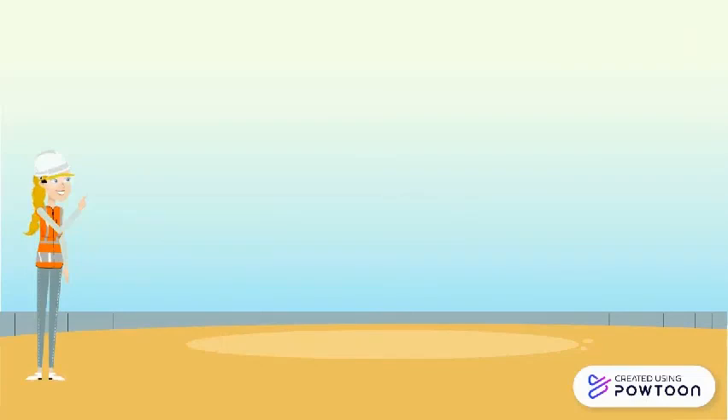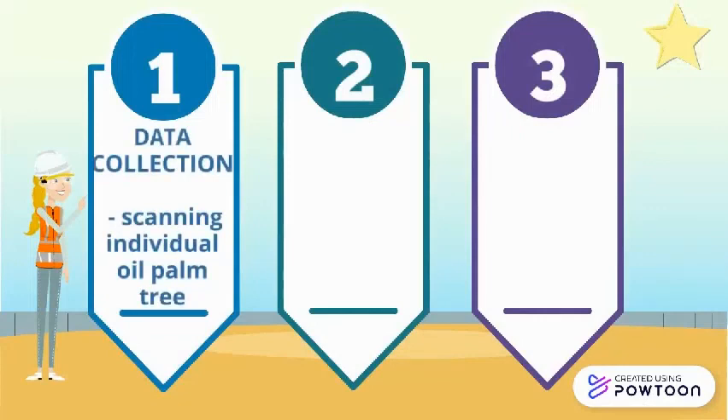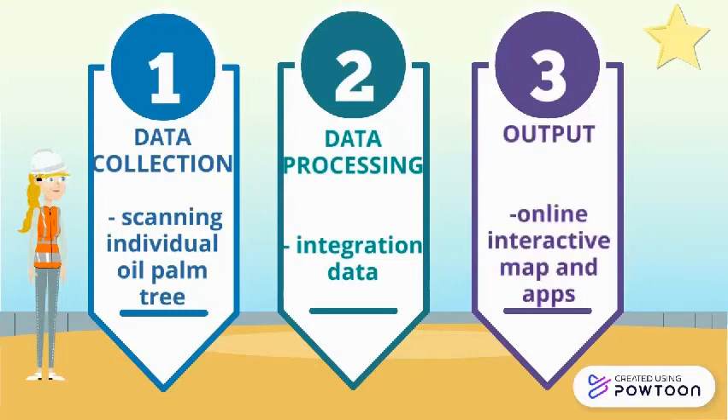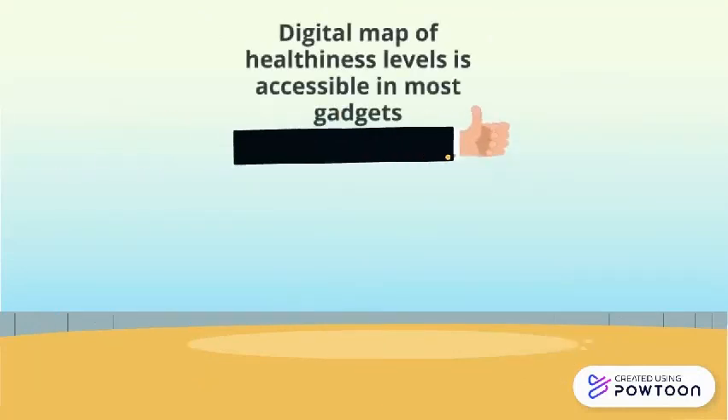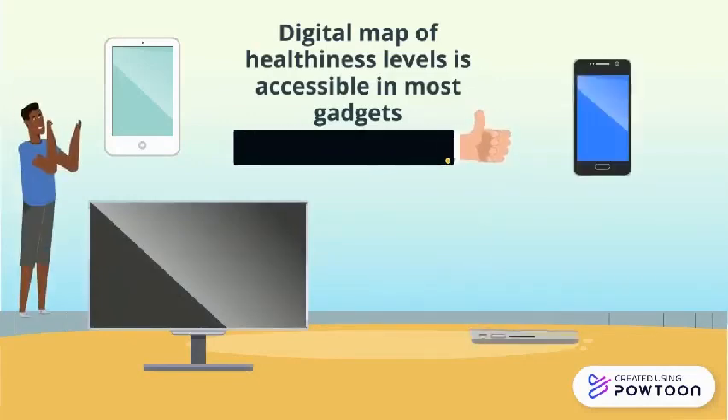In summary, the workflow for using TLS and ArcGIS consists of three steps: first, data collection — scanning individual oil palm trees; second, data processing — integration of data; and third, the output — the online interactive map and apps. A digital map of healthiness levels is accessible on most devices such as phones, tablets or laptops.